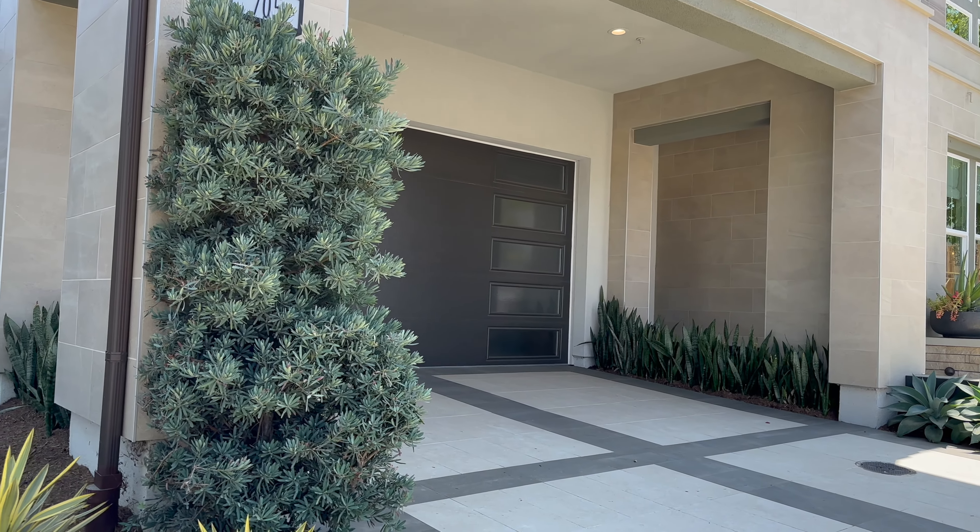One of the features I love before even going inside is this covered driveway. You know it gets blazing hot out here during the summer, but if you lived here, you'd be able to park under the shaded area as well as having the garage.